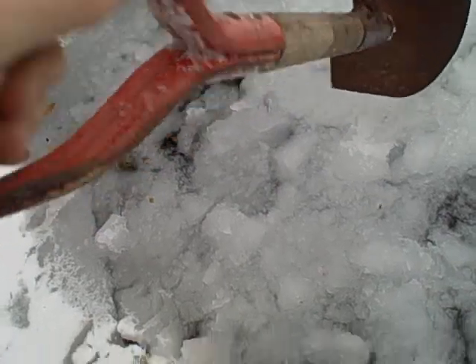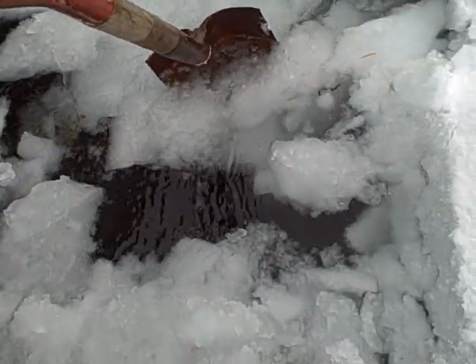It's like ice fishing. Trying to clear that piece away there.